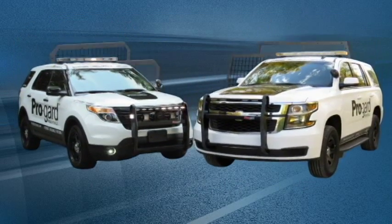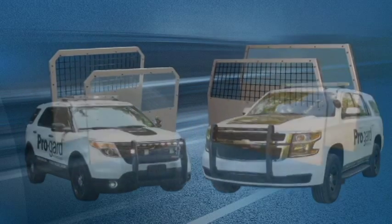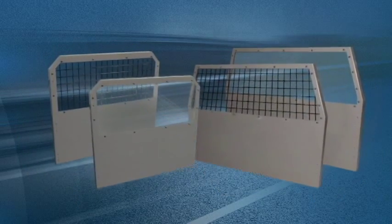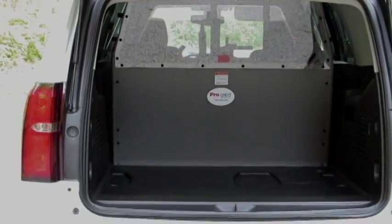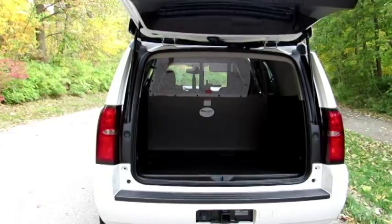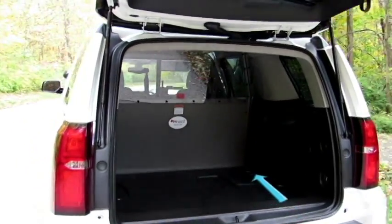Whether they transport prisoners or not, if an agency is using SUVs, they are in need of a cargo barrier. For departments that do not transport prisoners, the barriers confine duty gear and equipment to the cargo area, preventing it from sliding forward in traffic.